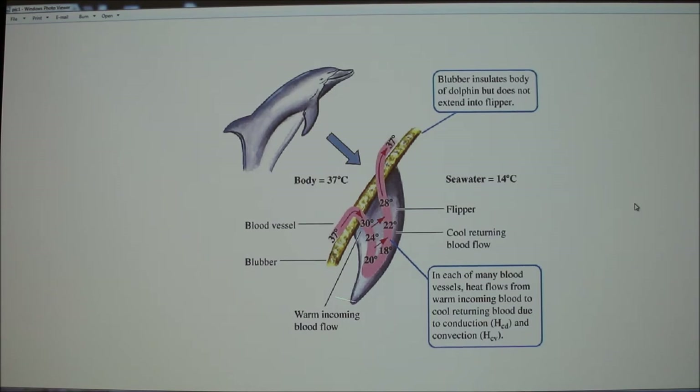Another main mechanism in the picture is counter-current exchange, as discussed last week. With the blubber not present in the extremities, when blood comes back it's cold and gets warmed by the warm blood leaving the core. That's another example of how marine mammals regulate their temperature.